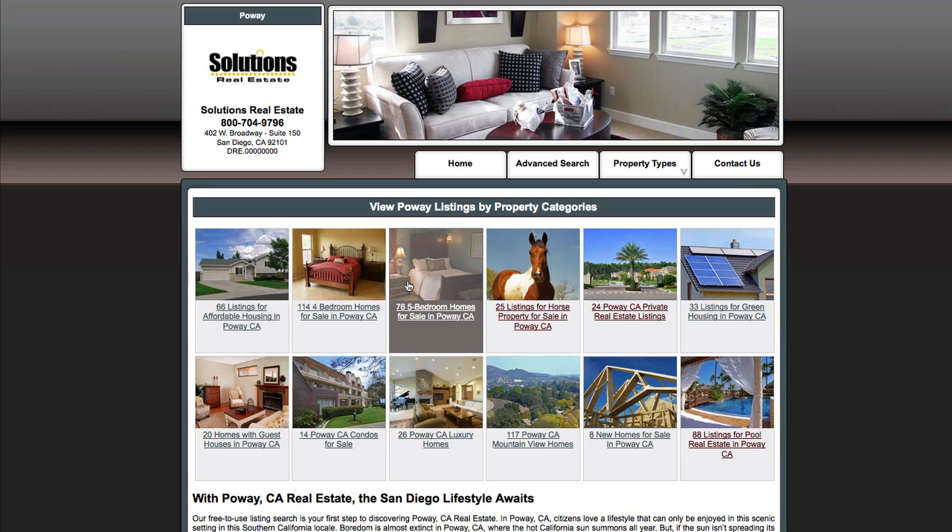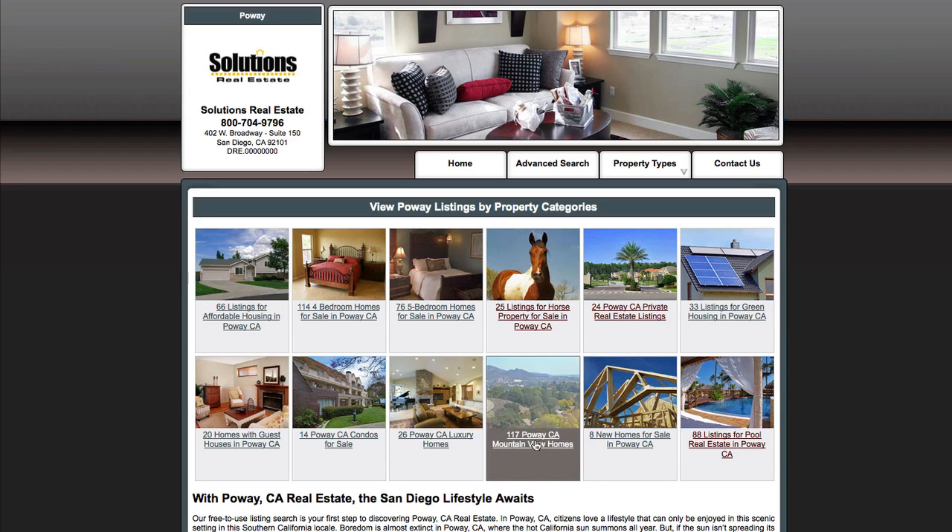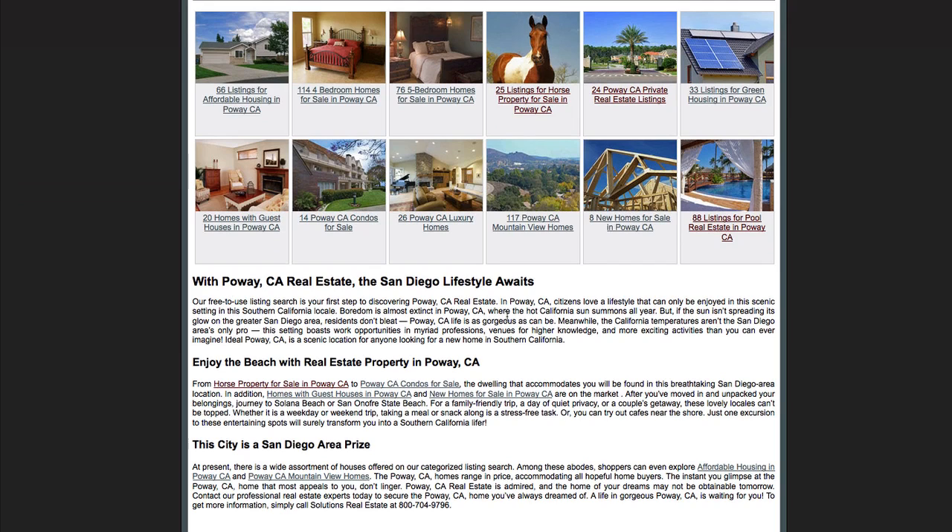So all the MLS listings — there's thousands of them — instead of going through them and sifting through them, you can just click on the topic and go into that. So you've got five bedroom homes, private real estate, luxury, and so it goes on. Down here you've got some basic general information about Poway and the city.